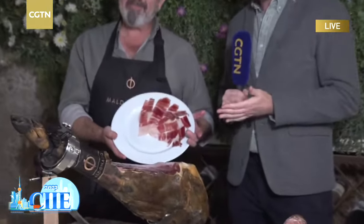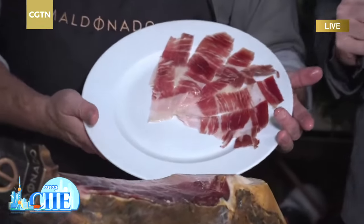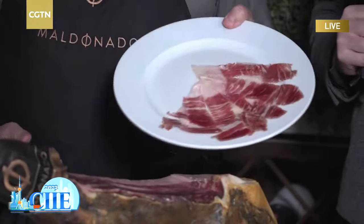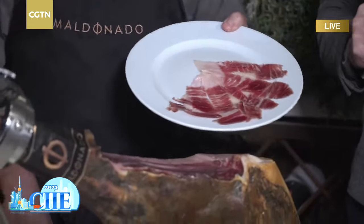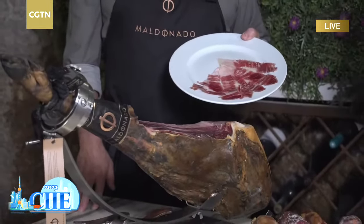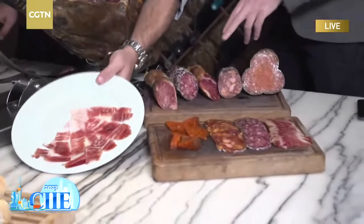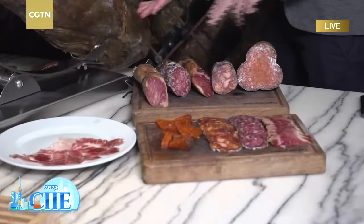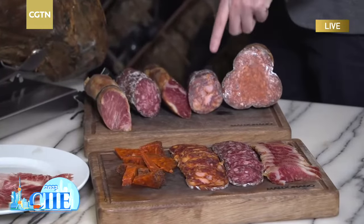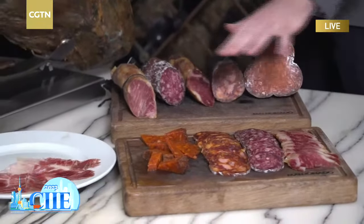Jamón ibérico de bellota — absolutely beautifully presented and expertly cut. Everything done here is a traditional process that dates back a thousand years. And of course, the ham isn't the only product. We have the sobrasada — something a little bit like a salami — the loin, and chorizo, very famous in Spain of course.